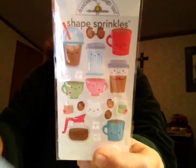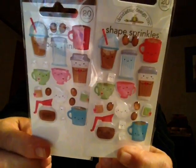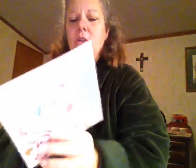Now I'm gonna show y'all what I got from Country Craft Creations. Sorry about the rattling. I got two of these and they're called 'Shape Sprinkles' — they're some little ephemera like pop-ups. And then I got the 'Cream and Sugar' ephemera pack, which comes with 103 pieces.